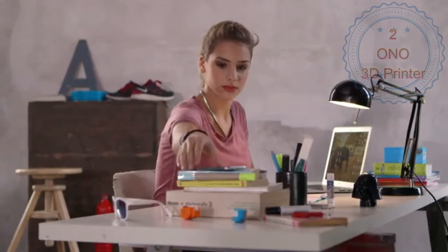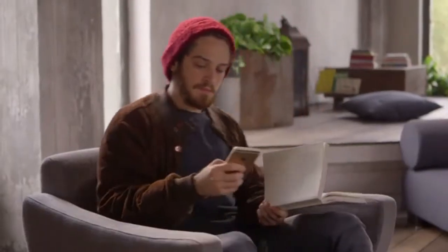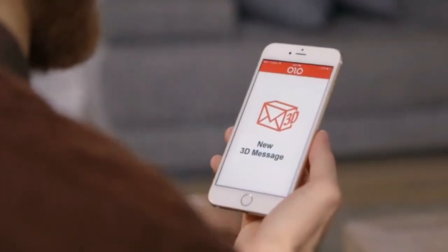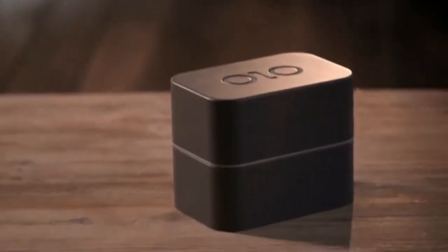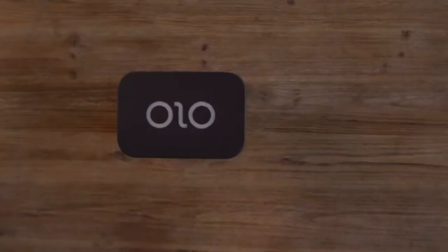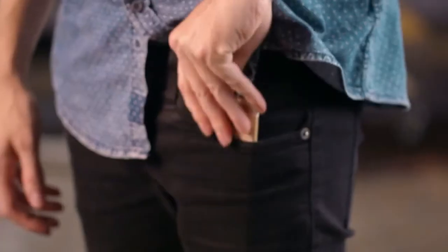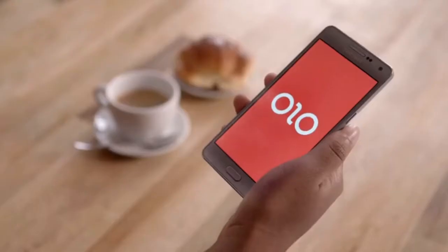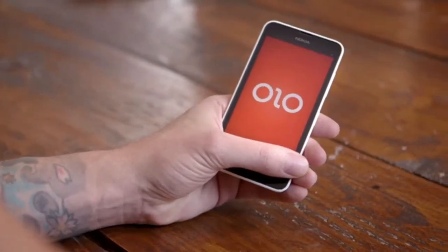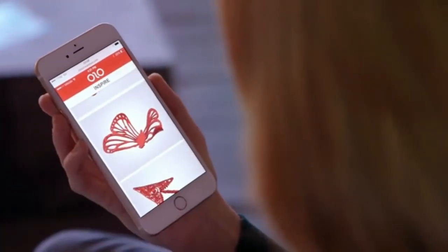Meet OLO. Imagine being able to print 3D objects directly from your smartphone for under $100. OLO is the first smartphone-powered 3D printer — simple and affordable. OLO uses the light from the screen of your smartphone to print 3D objects. Half of its hardware is already in your pocket. OLO works with phones of all sizes, and its app is available for iOS, Android, and Windows Phone.